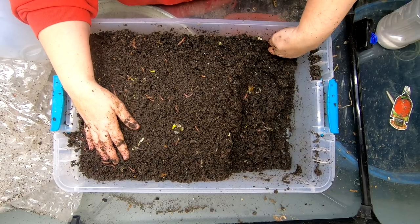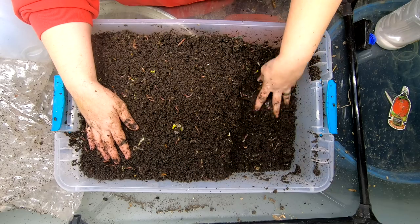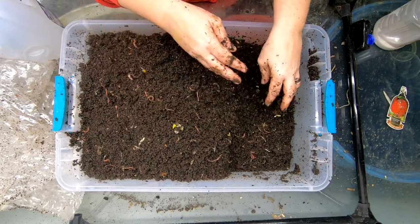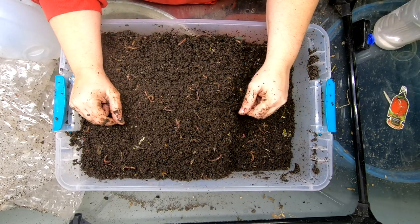But I think everything's fluffed up here — really good. I'm amazed at the progress that they're making already on these blue jeans. Alright, well let's get the next bin.